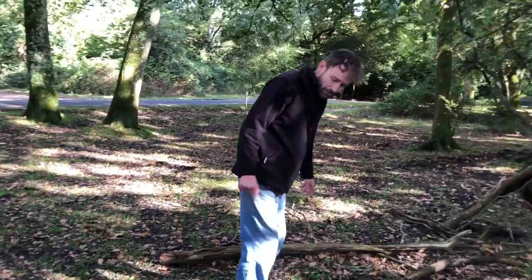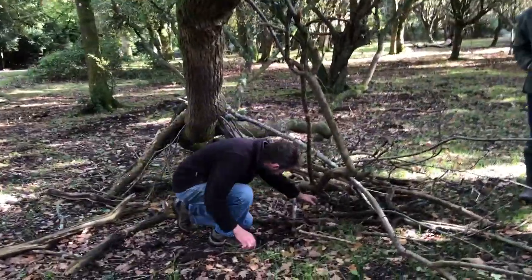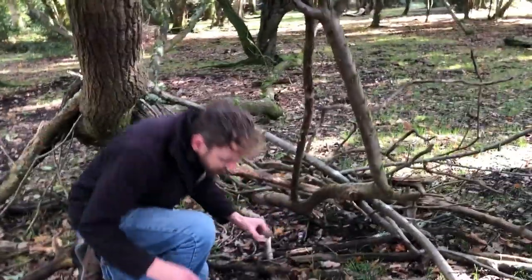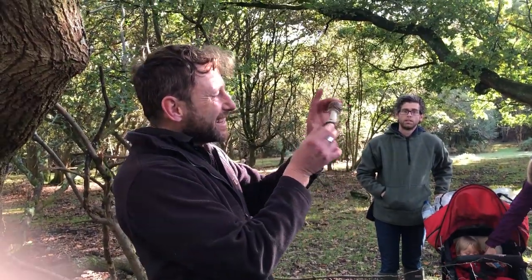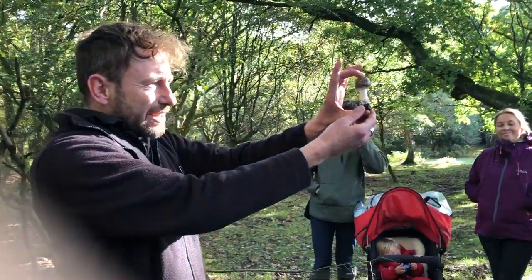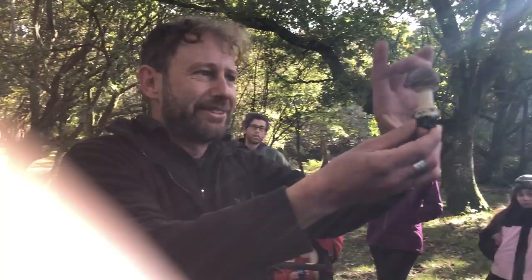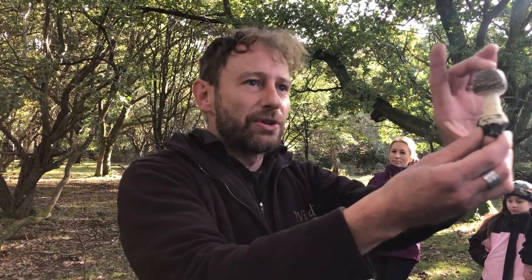Dark with white spots — someone just showed me a picture of one that was red with white spots. The famous fly agaric, probably the most recognisable mushroom on the planet. This is a very close relative. There's some there, more there, and then over here we've got some perfect young ones. Here's our mushroom that we're talking about. This is a mushroom called the panther cap, which is one of the most poisonous mushrooms we're going to come across today.